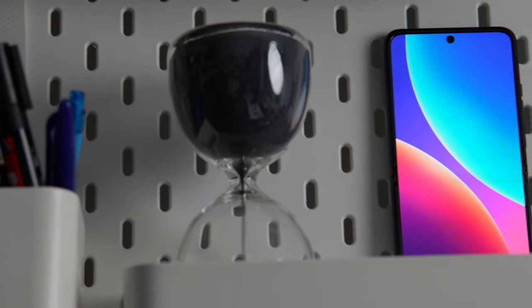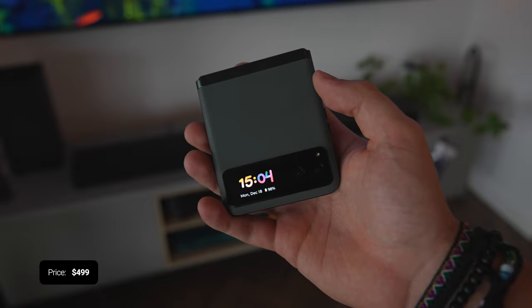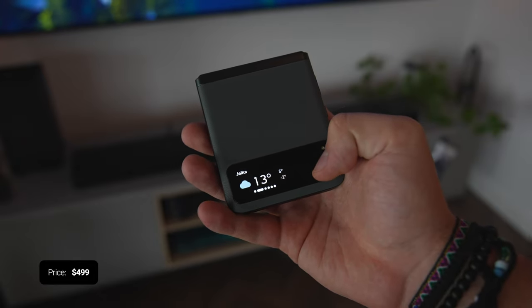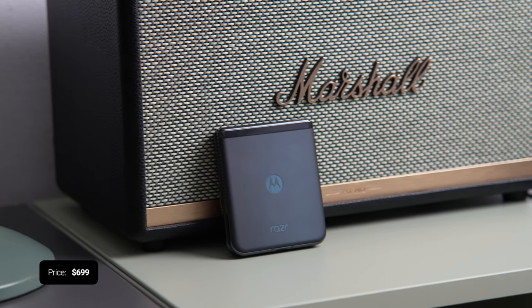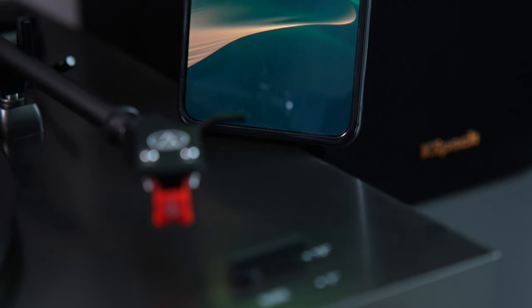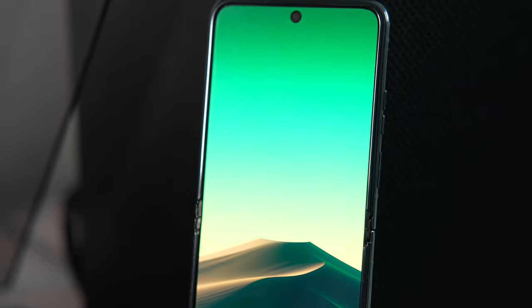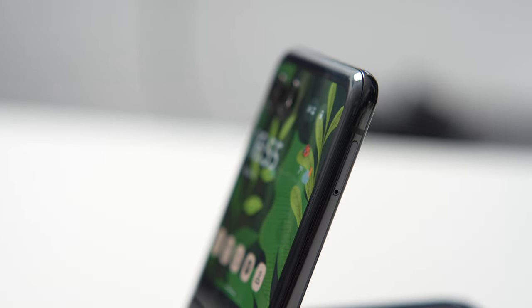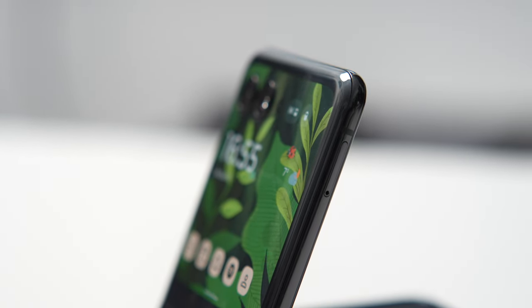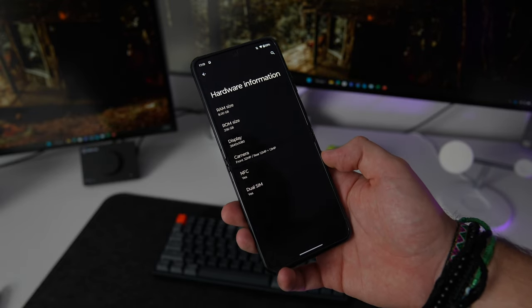The Razr 40, originally priced at $699, has been discounted to $499, while the Razr 40 Ultra has been reduced from $999 to $699. So if you've been eyeing a flip or foldable phone but were hesitant because of the high price, I can confidently recommend the Moto Razr 40, especially at the discounted price. The Ultra is also not a bad deal, but for me it comes with several trade-offs: the material used, the smaller battery, and that large external screen which can be distracting.